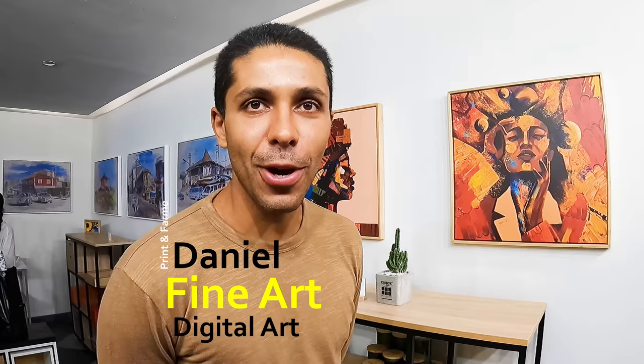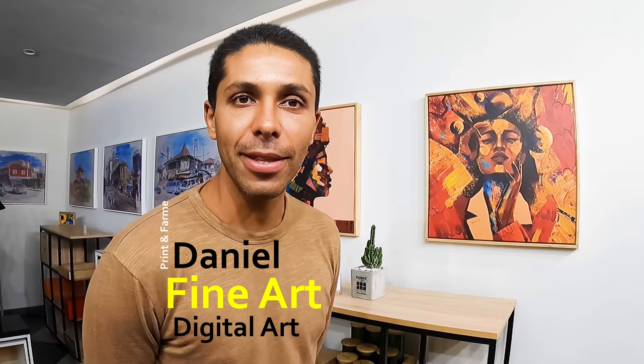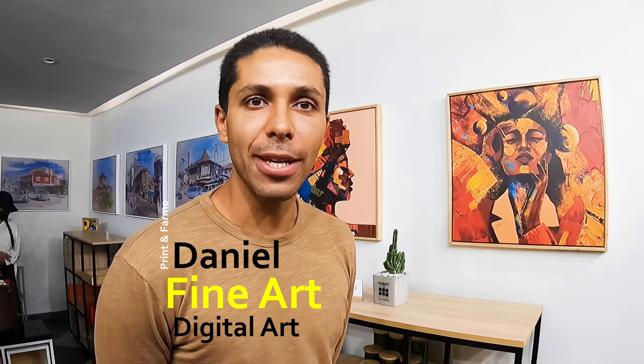My name is Daniel and I work for Printing Frame Ethiopia. We are a printing company that specializes in fine art and digital art printing. Here we have a collection by an artist we collaborate with — his name is Yapsaga Getachuk, a visual artist. This particular collection focuses on Afrofuturism and Black culture.